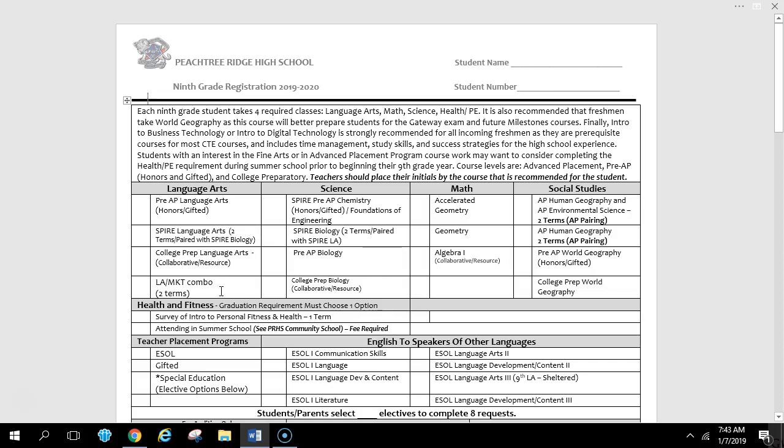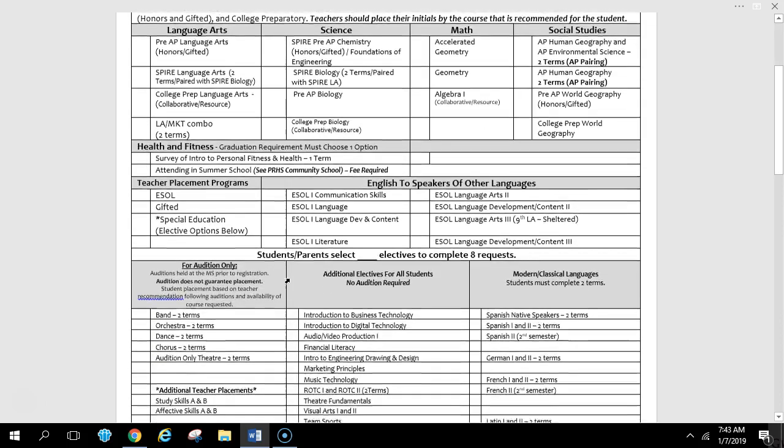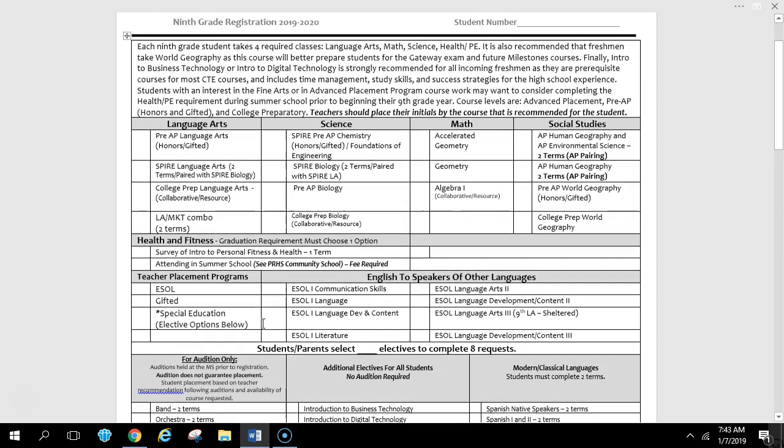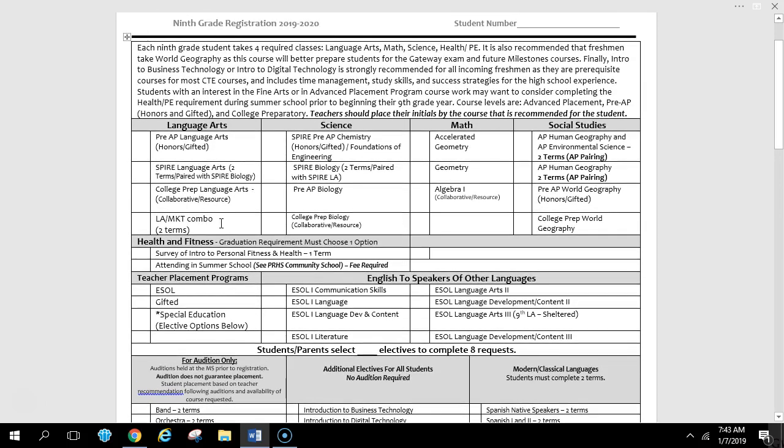Or you could take the Language Arts Marketing Combo. So instead of separately selecting a Marketing Principles elective, you are taking an English class that, throughout the year — two terms — incorporates Marketing Principles into Language Arts. At the end of the year, this year-long two-semester Language Arts, you will also have credit for Marketing, and also a Public Speaking Oral Communication class as well.